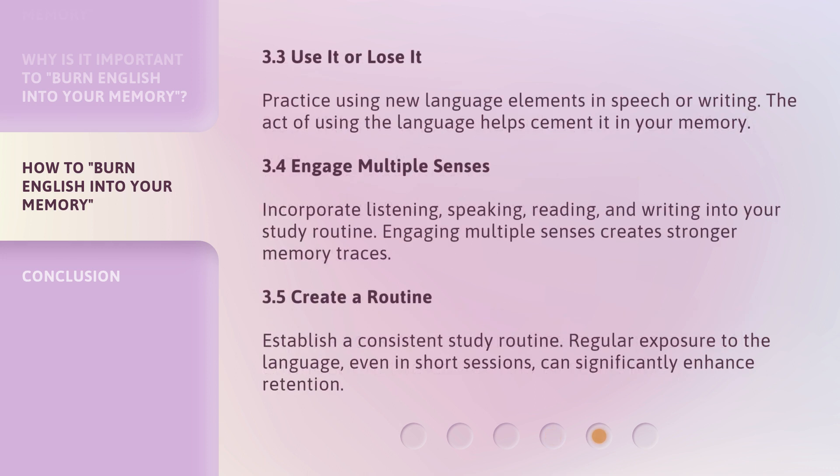Use it or lose it: practice using new language elements in speech or writing. The act of using the language helps cement it in your memory. Engage multiple senses: incorporate listening, speaking, reading, and writing into your study routine. Engaging multiple senses creates stronger memory traces.